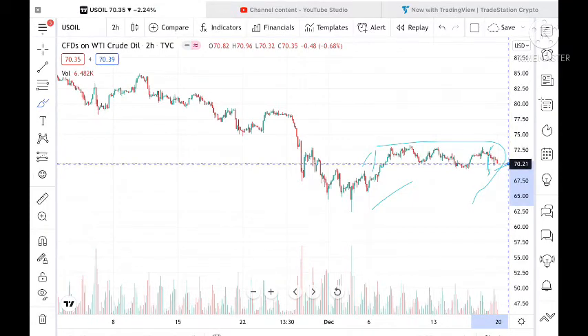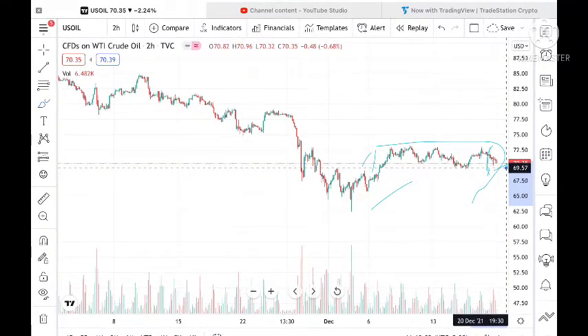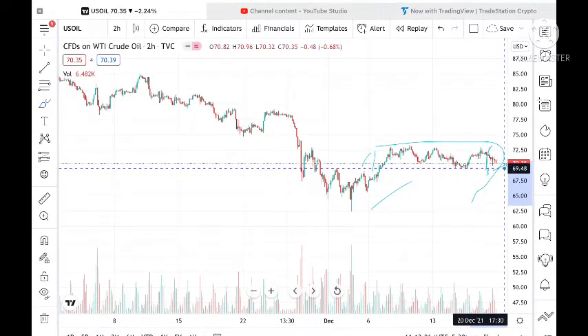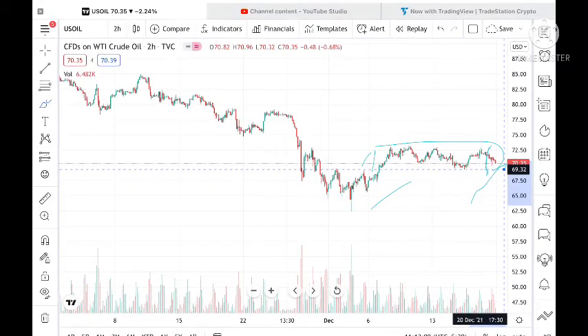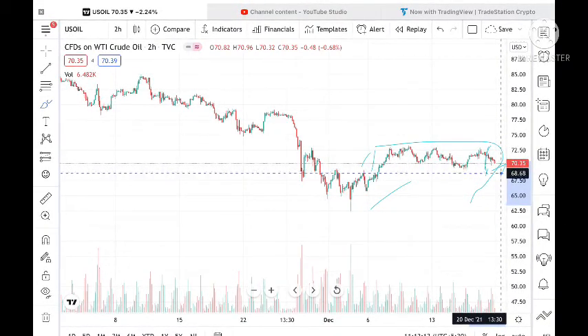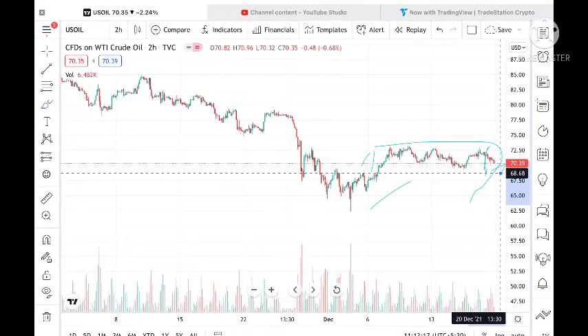If it doesn't sustain this level, the probability is very high that it can go and touch a level of 70.13. If it goes below this level, we can see a level of 69.57, and once it comes close to that, it can go and touch a level of 69.32.